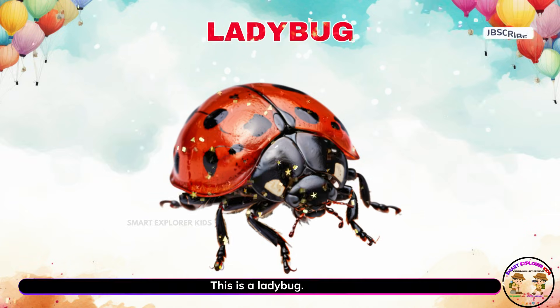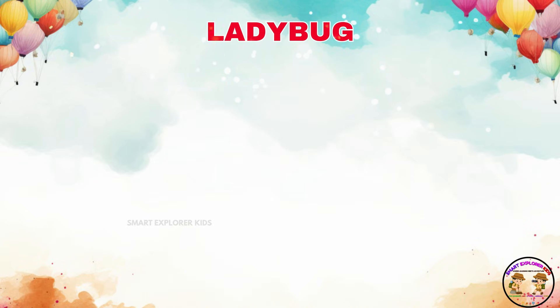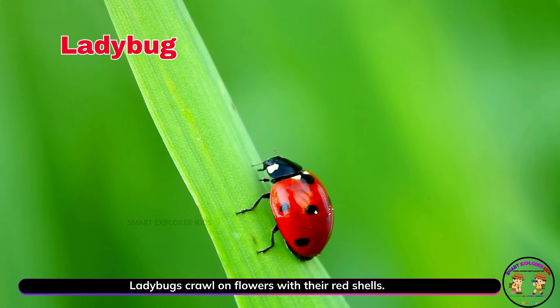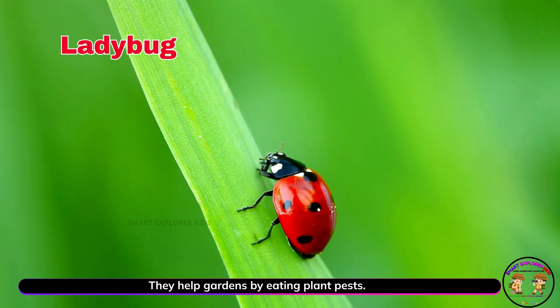This is a ladybug. Ladybugs crawl on flowers with their red shells. They help gardens by eating plant pests.